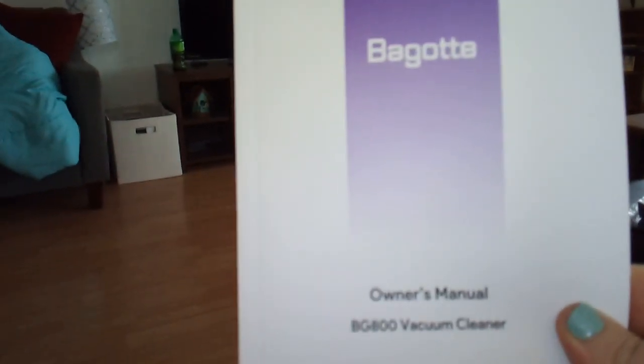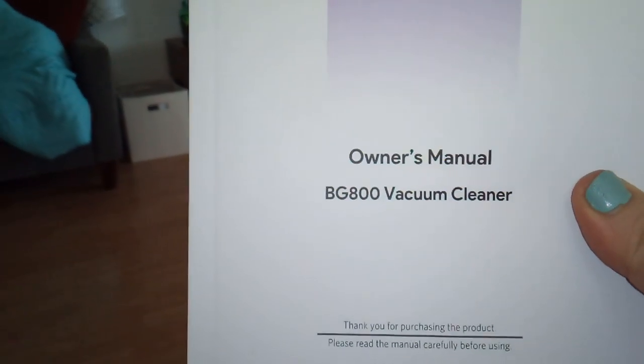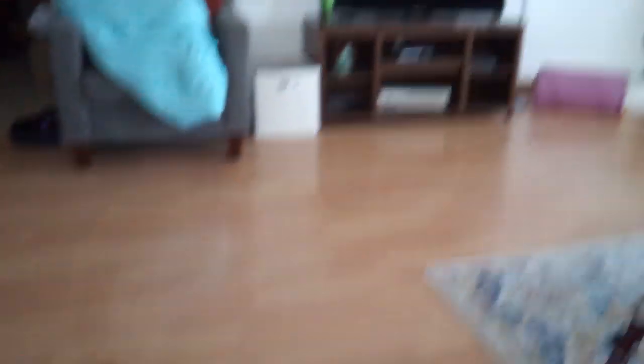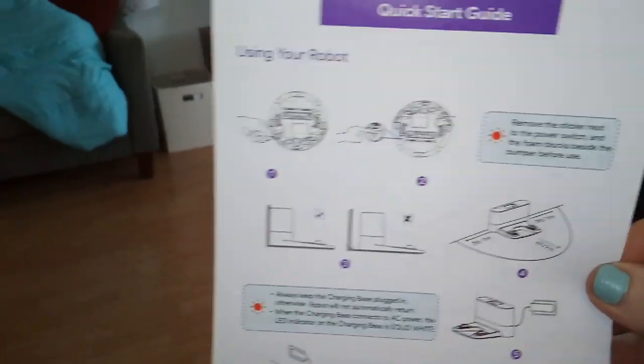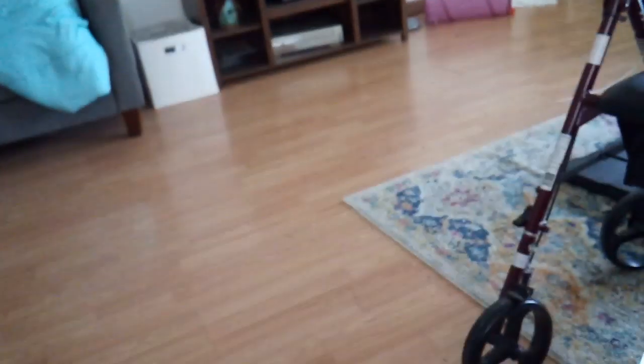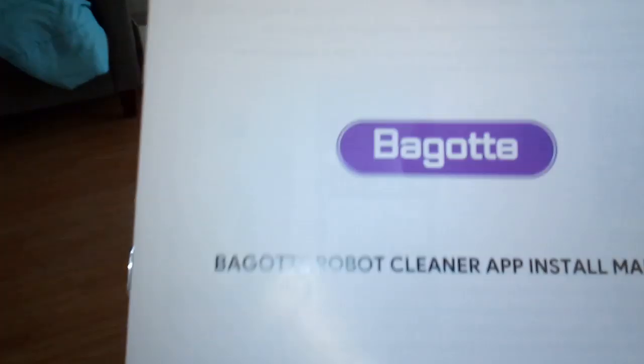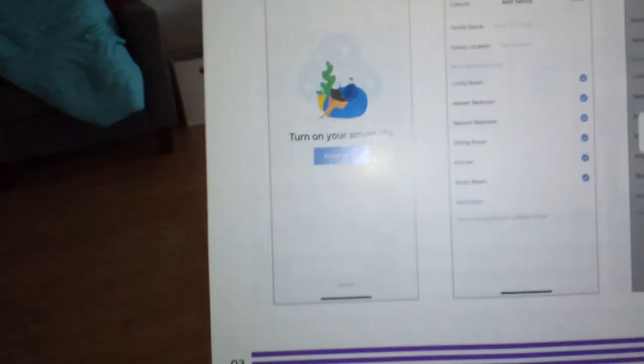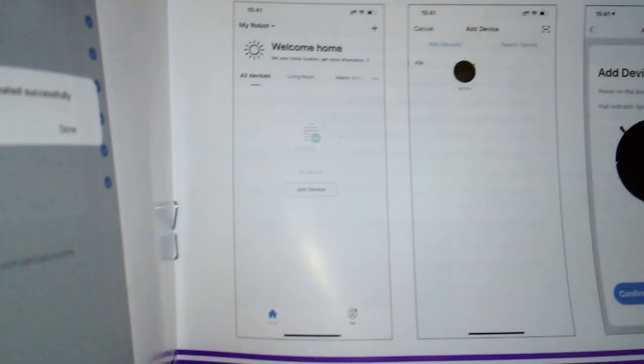This is the owner's manual for the Bagotte BG-800 vacuum cleaner — this is the new model they sent me. They send you a 'We Say Thank You' card. They also give you a little pamphlet showing you what the charging base looks like and all that. And then they give you this booklet on the app — you can download an app to your phone, iOS, tablet, whatever, and you can run this off of the Wi-Fi.